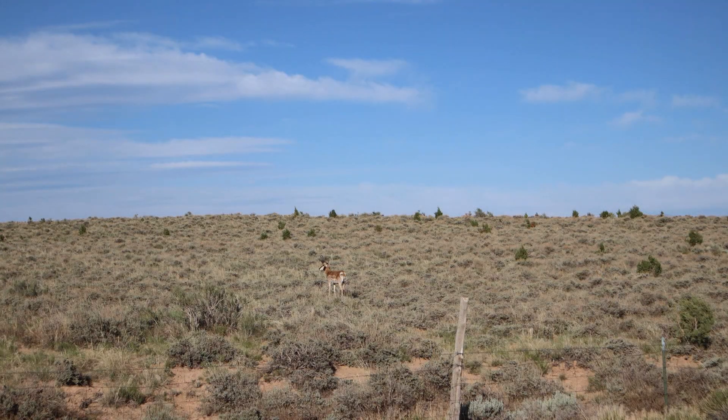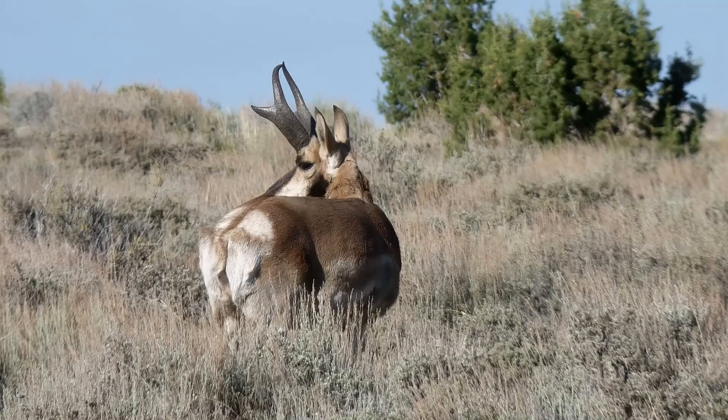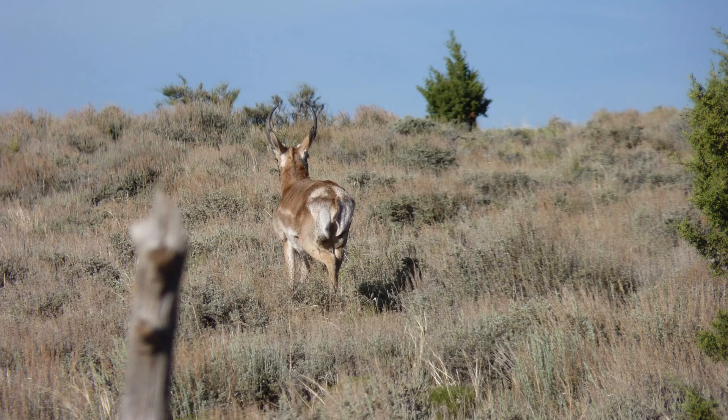On the way over to Iron Springs Road Resort, we ran into this guy — a very handsome devil, pretty good sized one too. He decided he wanted to take off and leave, so we left him alone.